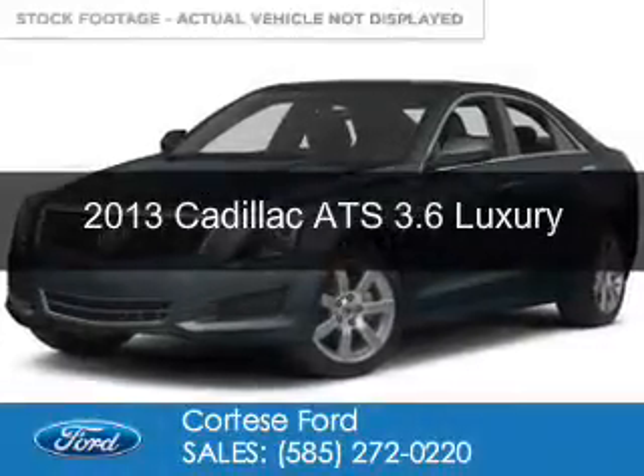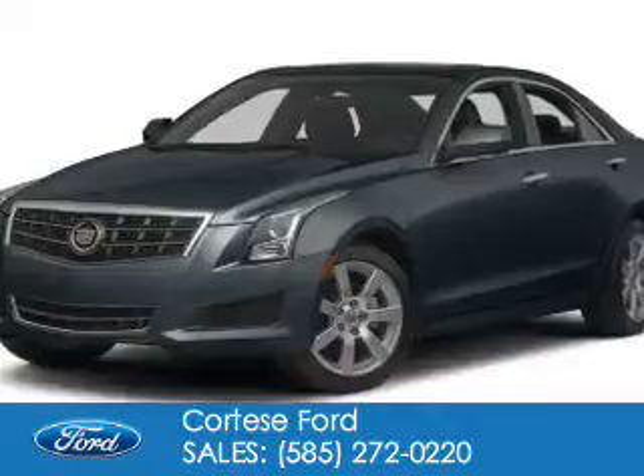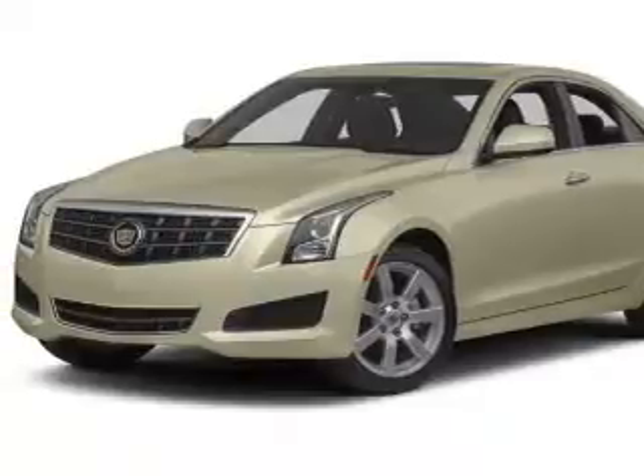This is a used 2013 Cadillac ATS. It's powered by all-wheel drive, a 3.6 liter six-cylinder engine, and a six-speed automatic transmission.